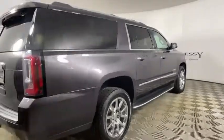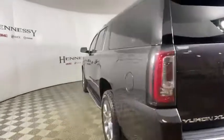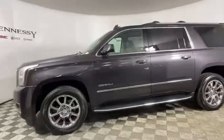Here are some of this vehicle's great options: traction control, power passenger seat, power liftgate, navigation system, dual airbags, alloy wheels, power steering, and auto dimming rear view mirror.